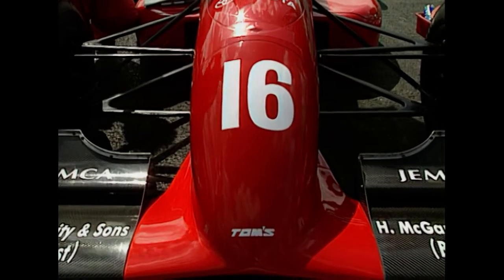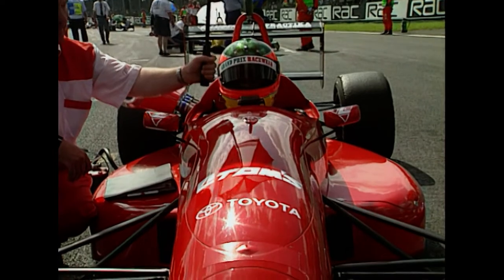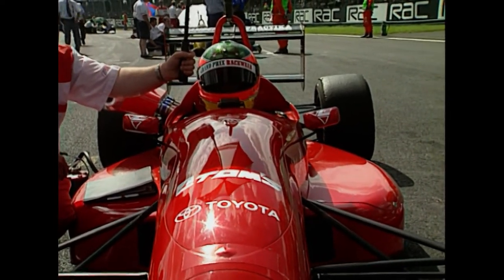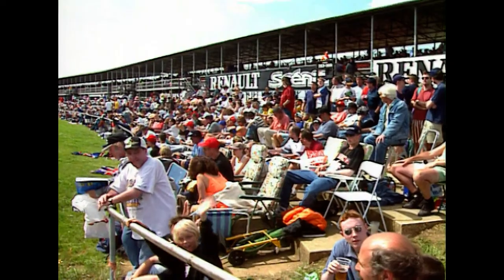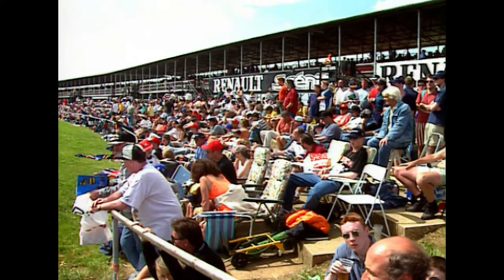Behind those two Dallara Mugen Hondas, the first non-Dallara — the Toms Toyota-powered chassis of Kevin McGarrity — the Ulsterman lines up fifth, and alongside him Brian Smith with a Mitsubishi engine in his Dallara. So it's Renault, Opel, two Mugen Hondas, a Toyota and a Mitsubishi — a good spread of chassis, a good spread of engines.